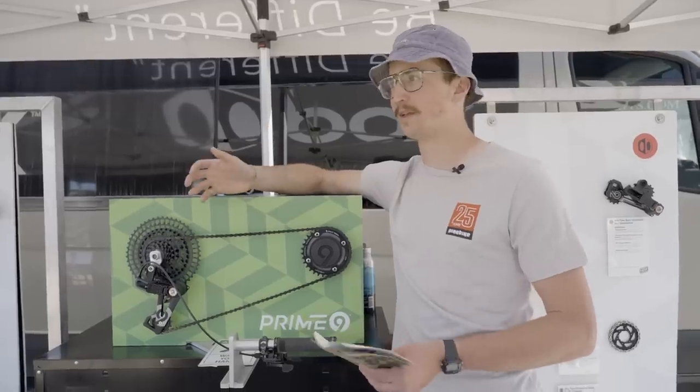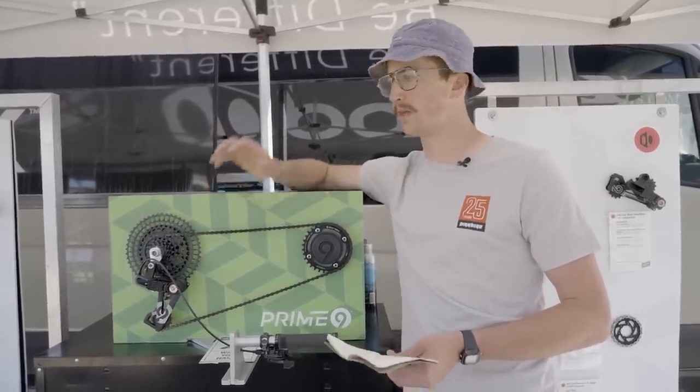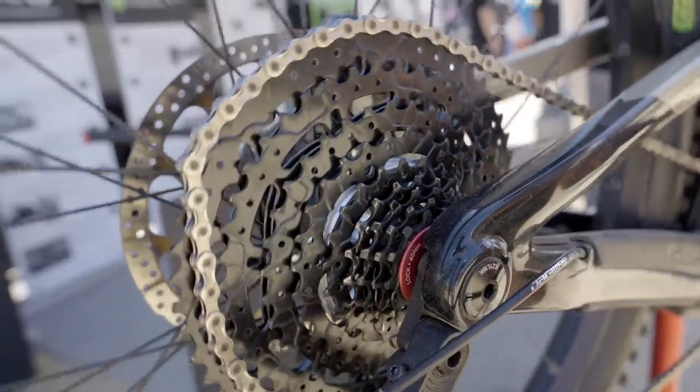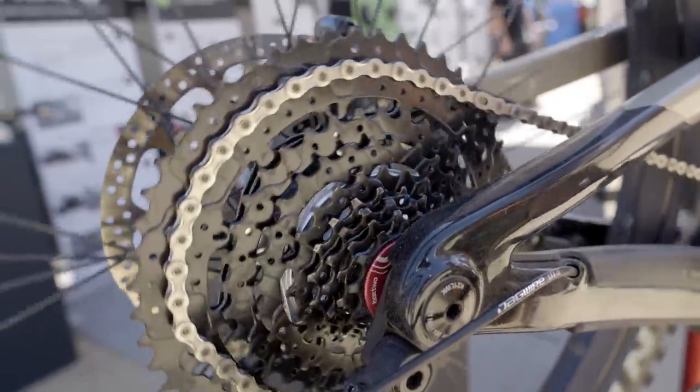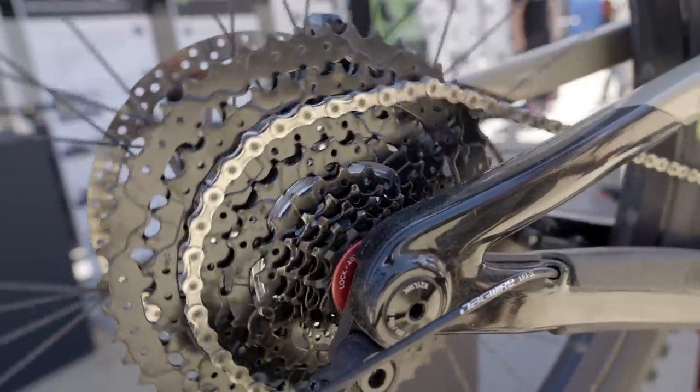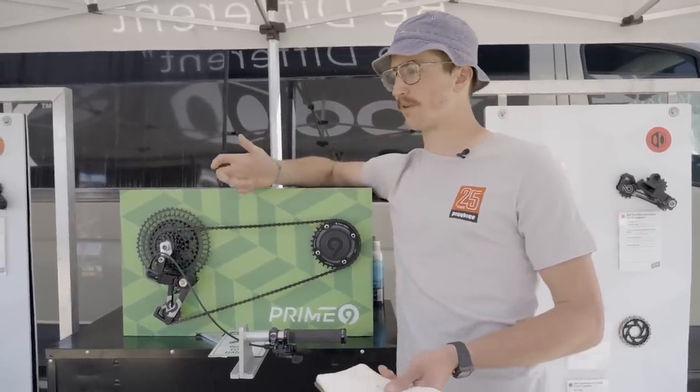Their estimated retail on the whole system is going to be around $680, and that gets you a shifter, derailleur, cassette, and chain. What's impressive about this is that it's completely developed in-house by a company that isn't one of the two gigantic drivetrain companies.